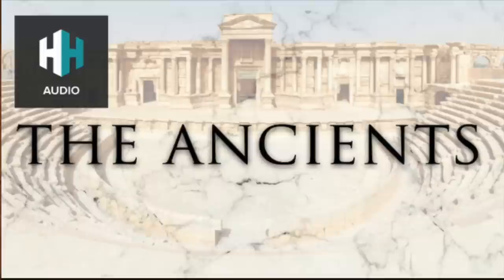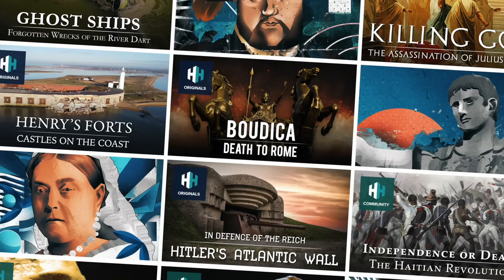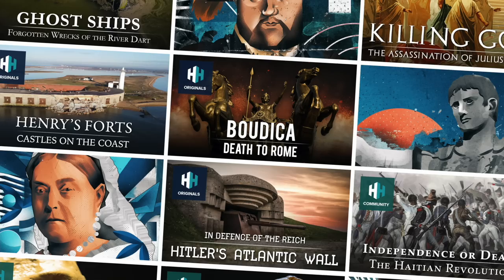While Dan Snow's History Hit continues to be the world's leading history podcast, they now have four more podcast series: The Ancients, Warfare, Gone Medieval, and Not Just the Tudors, which is hosted by Susanna Lipscomb. History Hit is like Netflix, but for history.